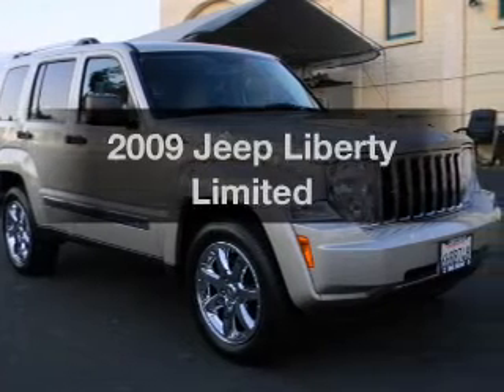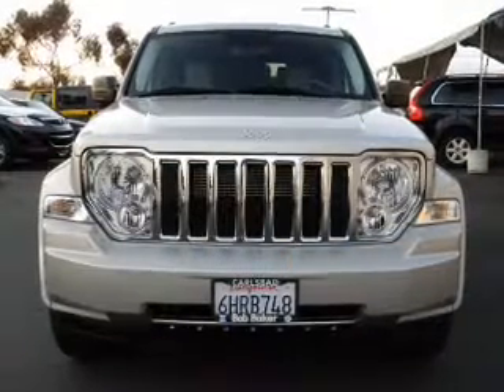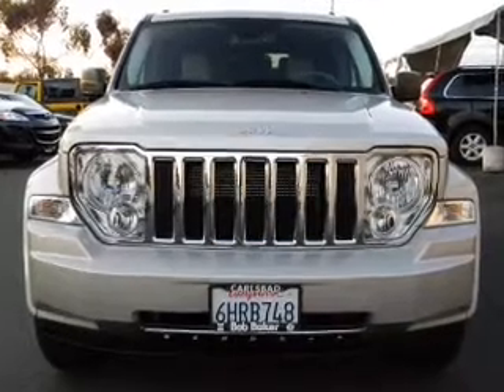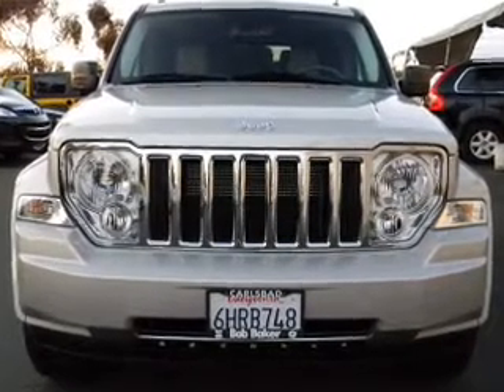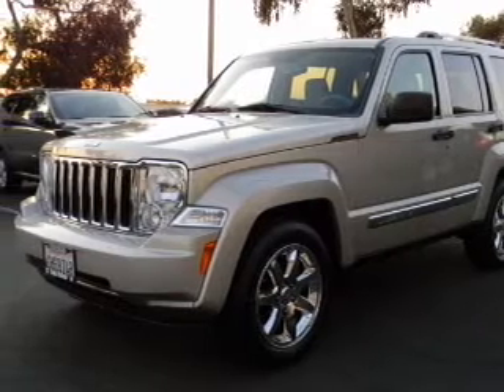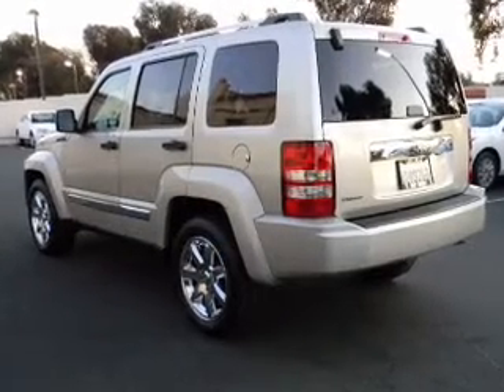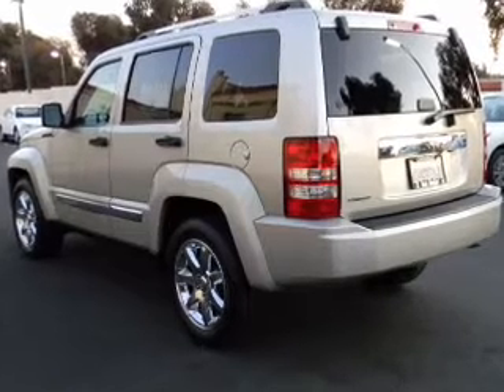Presenting the 2009 Jeep Liberty. If you're looking for a first-rate auto, this one could be yours today. With a solid 6-cylinder engine that responds smoothly to its automatic transmission, reach your destination effortlessly with GPS navigation. Premium wheels lend a distinctive appearance, and anti-lock brakes help you bring your vehicle to a safe stop.